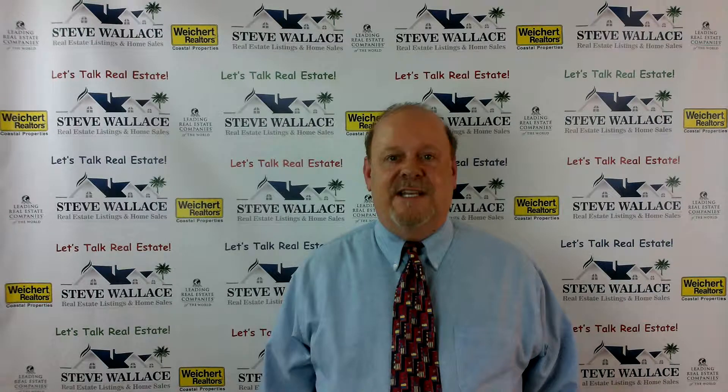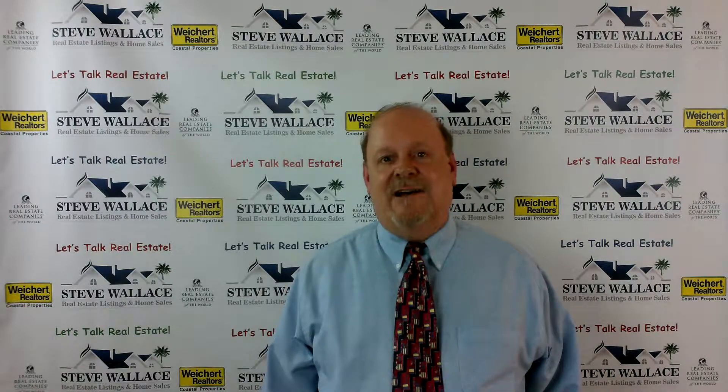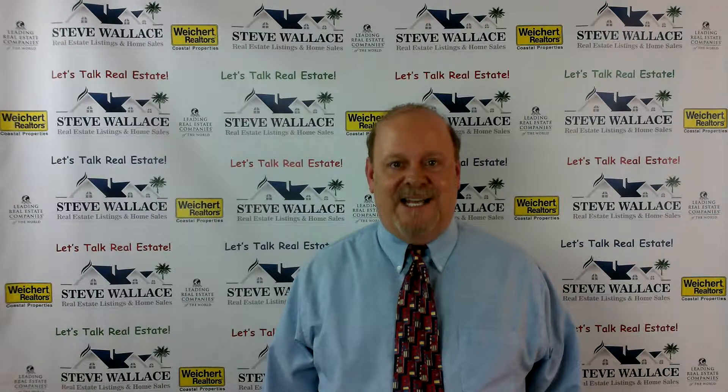To experience Wexford Plantation and to receive listings of homes for sale direct in your email, visit southcarolinarealestates.com.